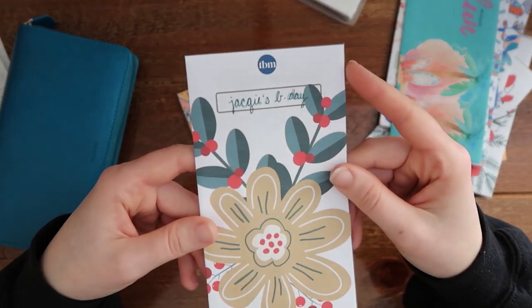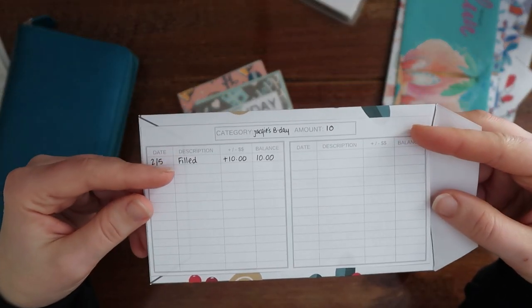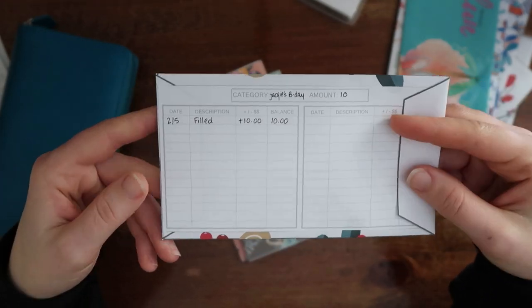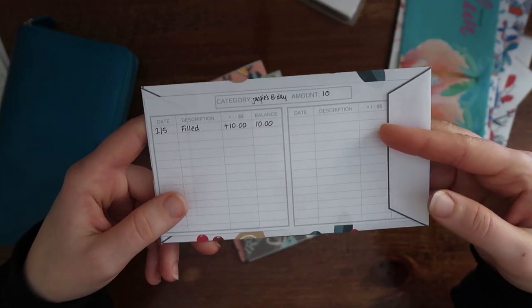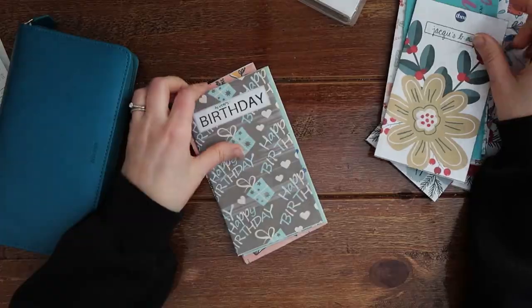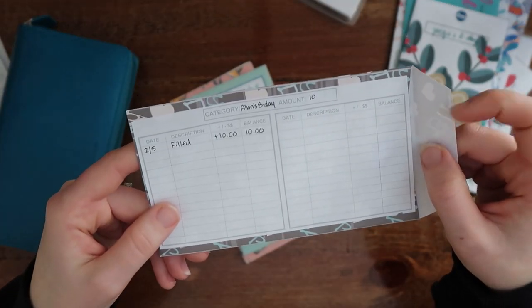Then I have my birthday envelope — this is just for Alvin to use to buy me a birthday gift. I have $10 going in every single month, so yearly we should have $120 to spend on a birthday. You don't have to spend the full amount you've budgeted — you can always spend less if needed and save the future money for something else. Then the same for Alvin — I just did $10 for him as well.